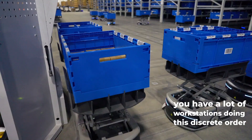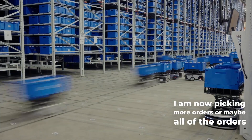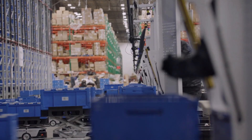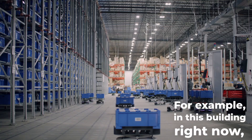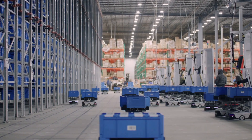When you have a lot of small orders, it may be advantageous to do what we call batch picking, especially when you have a lot of workstations doing discrete order picking. Batch picking allows you to pick more orders — or maybe all of the orders — at one workstation, so your pick rates go much higher. In this building right now, we have selectors picking over 500 units per hour.